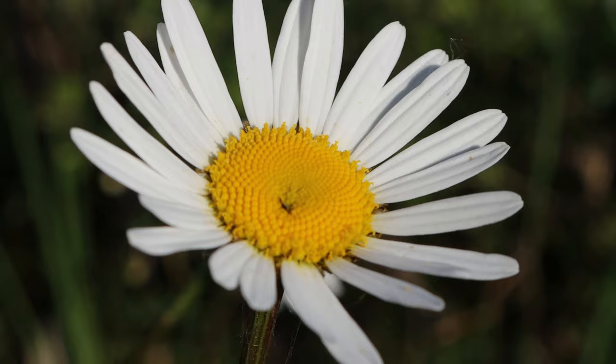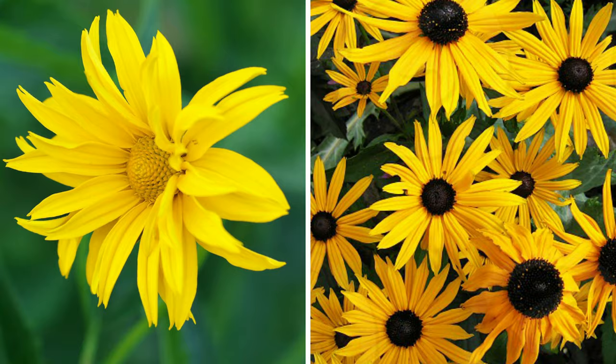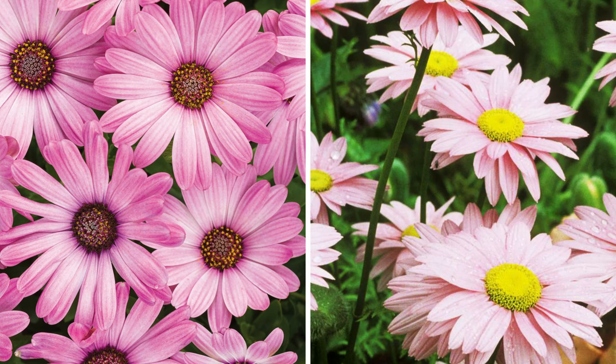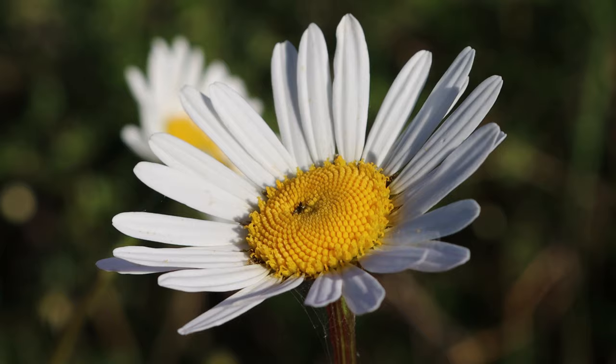Soft white petals are the most iconic look that daisies are known for, but they come in lots of other colours such as yellows, oranges, reds, pinks, crimson and purple too. But not many people are aware of all these different colours that daisies come in.